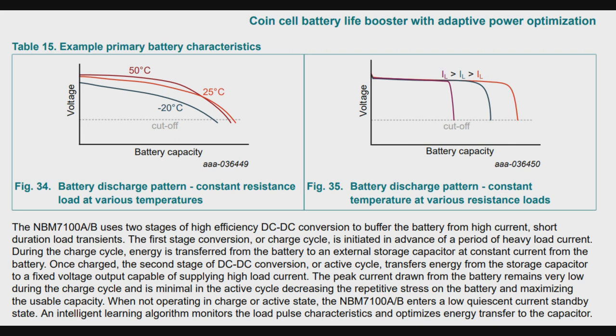What the NBM 7100 and 5100 does, as you can imagine, is slowly sip current from the battery over a long period of time and then charges up a capacitor to store that charge. When your chip needs to draw that 100 milliamps for a quick burst of wireless transmission, it delivers it off of a low-ESR capacitor rather than the high-internal-resistance battery.